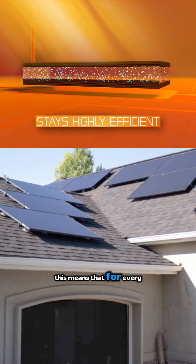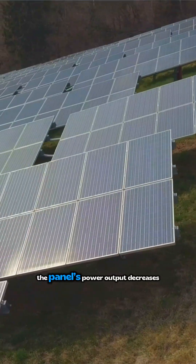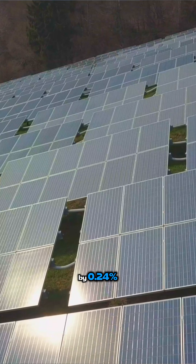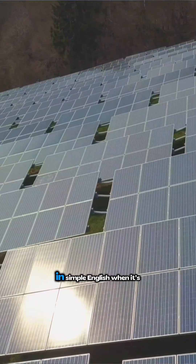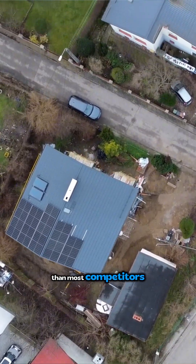This means that for every one degree Celsius increase in temperature above 25 degrees Celsius, the panel's power output decreases by 0.24%. In simple English, when it's 100 degrees outside, these panels keep working better than most competitors.